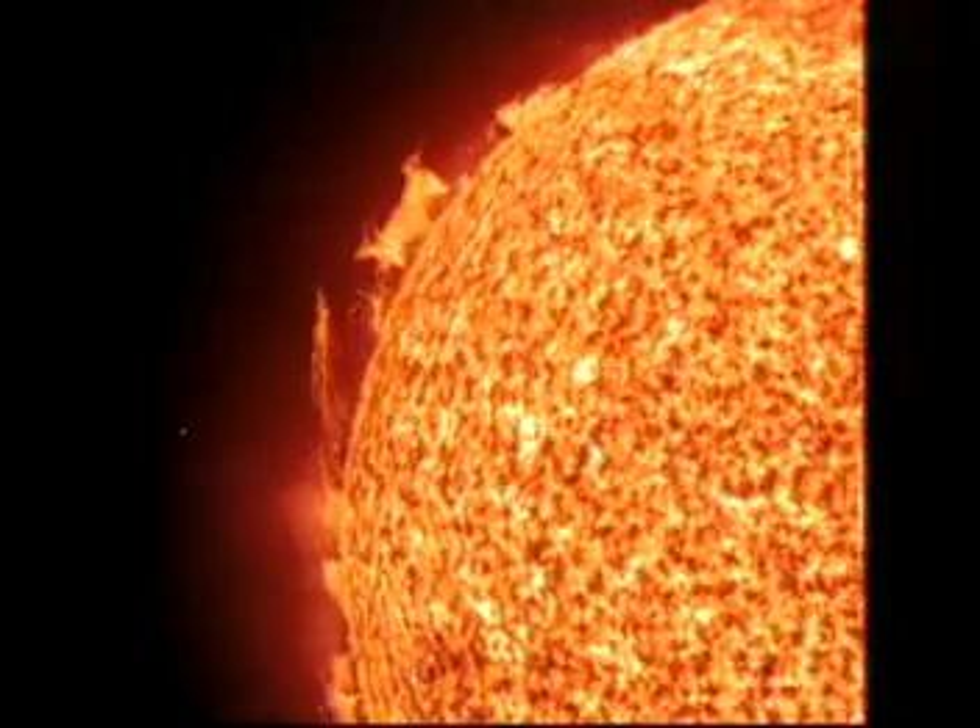The Sun is our nearest star. It provides us with warmth and light. We all know that the Sun is important to life on Earth, but few of us have been given a good description of the Sun and its composition.